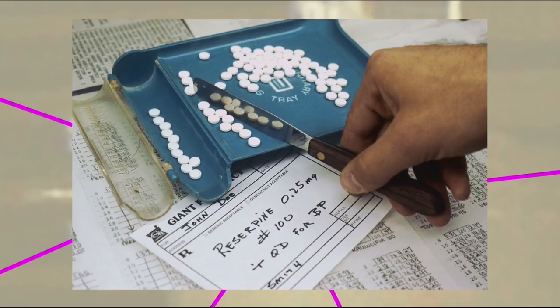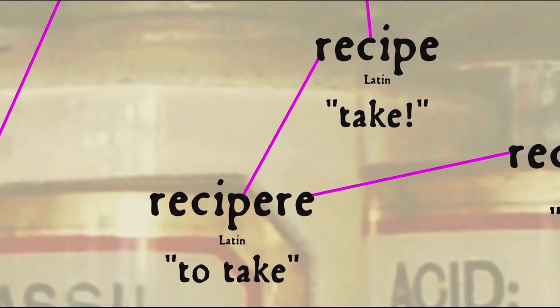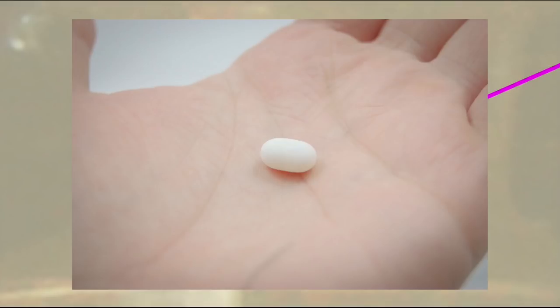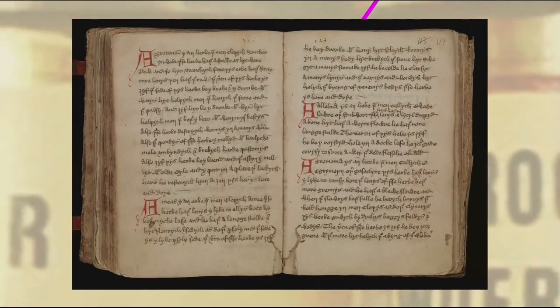Originally, a recipe was a medical prescription. The word recipe is the imperative or command form of the Latin verb recupera, meaning 'take', and that's how it was first used in English in the 14th century — as a verb, not a noun — the instruction at the beginning of a prescription, sort of like 'take two aspirins and call me in the morning.' We still have this usage in the form of the abbreviation Rx, which was originally an R with a slash through it, and still appears at the start of medical prescriptions. It was only in the 16th century that the word recipe went from being the instruction at the start of a prescription to being a noun meaning the prescription itself.